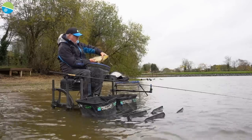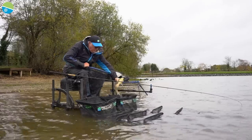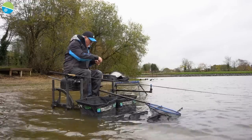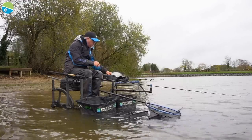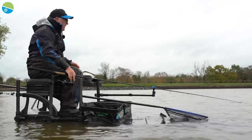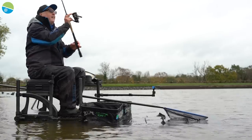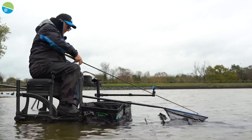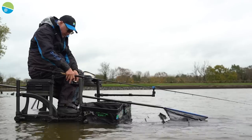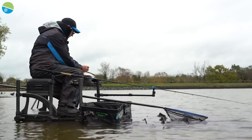There's a beautiful Earlswood F1 — perfect, pop them in the net. So we're fishing about 35 metres today, just a nice steady lob. It's a cold windy day, very dull as you can see. It's very shallow out there — I reckon it's only about five foot. The water's quite clear and cold.